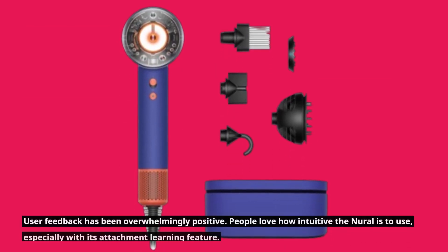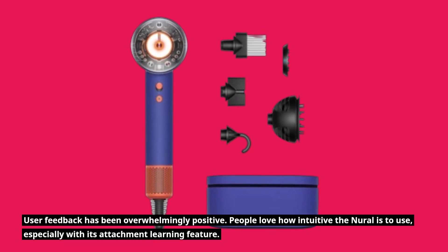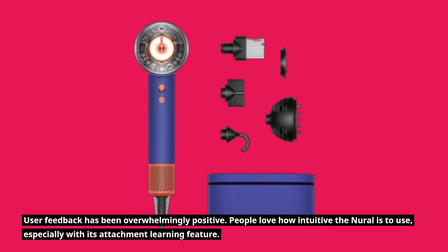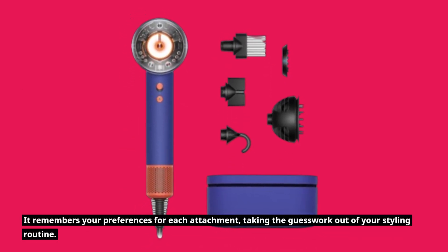User feedback has been overwhelmingly positive. People love how intuitive the Neural is to use, especially with its attachment learning feature. It remembers your preferences for each attachment, taking the guesswork out of your styling routine.